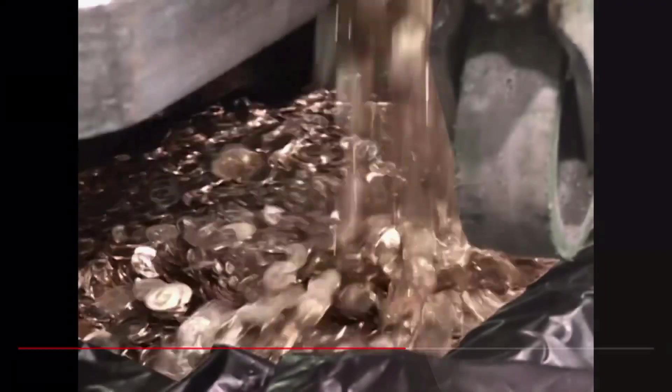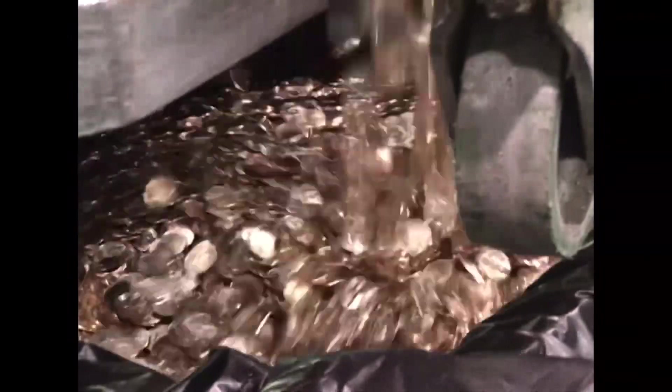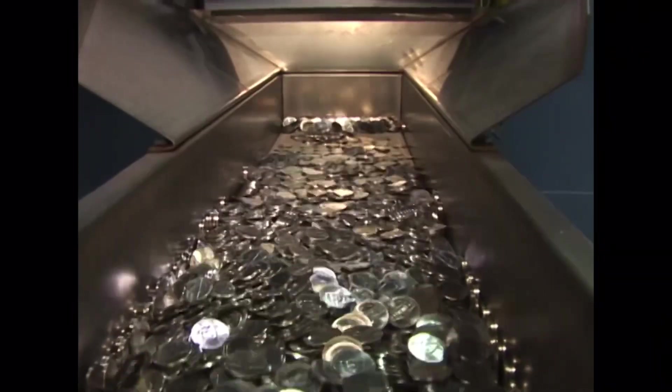With all the coins being released across the world from all the different mints, it can be very hard to pick which ones to buy. Today we're going to cover the top 10 coins and rounds from 2020 to put in your shopping cart.